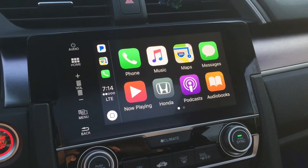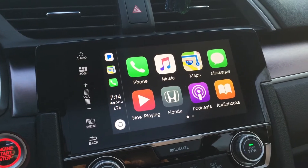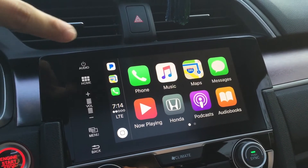Hey, what's up guys? It's been a while since I made a video, so I just thought we'd make a quick video on the update for Apple CarPlay.